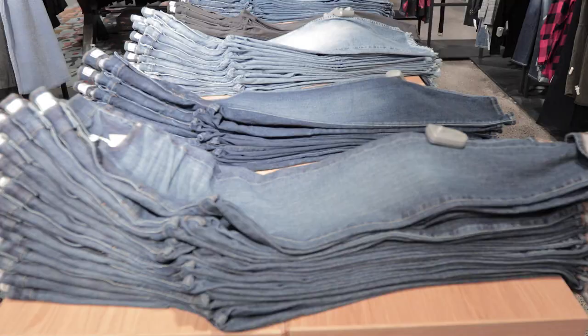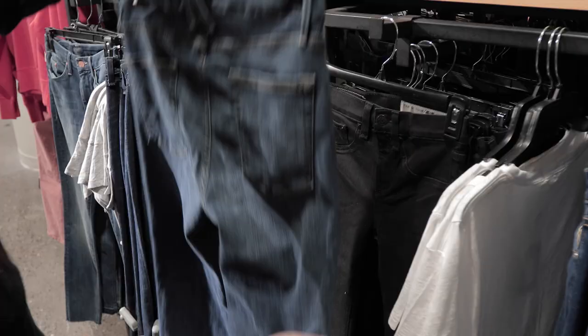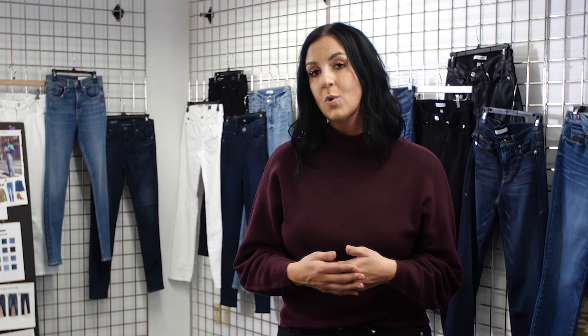At Nordstrom, we are proud to carry denim for women of all sizes. We range from 00 to 34, from short to regular to long, and we carry many amazing brands. If you have any more questions on fit, you should check out our denim fit video for more tips and tricks on how to find that perfect fit.